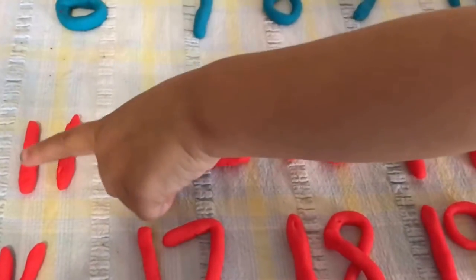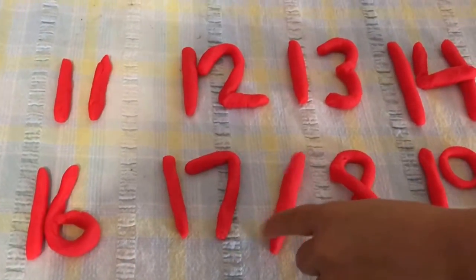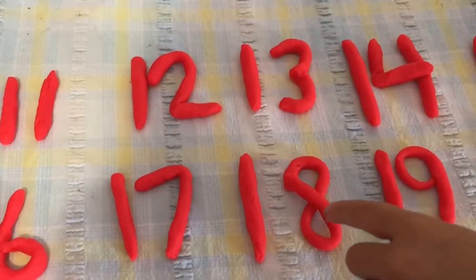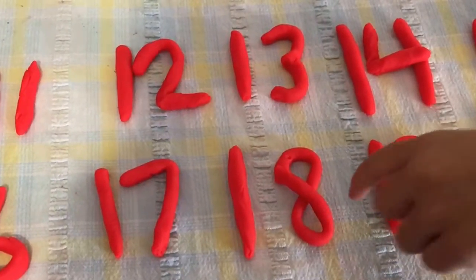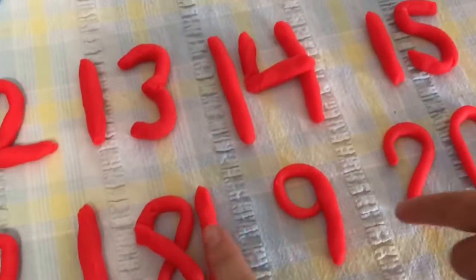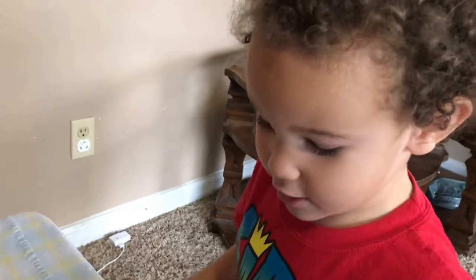11, 12, 13, 14, 15, 16, 17, 18, 19, 20. Good job, Ollie!